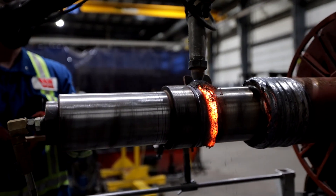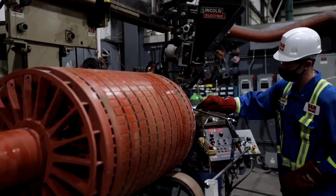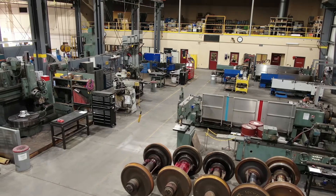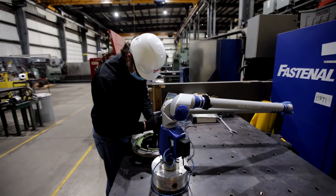Engineering and failure analysis services are also provided. A coordinate measuring machine, 3D scanning, non-destructive testing and metallurgical services are all available.